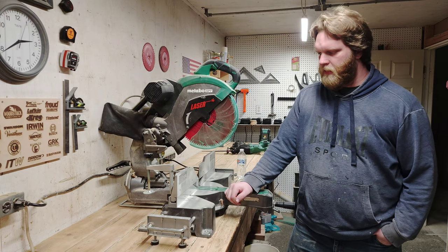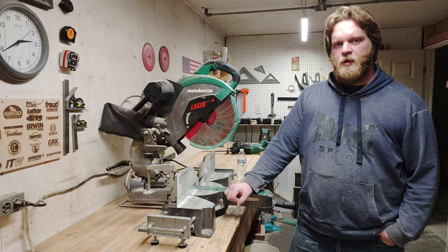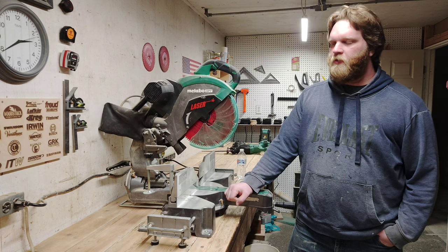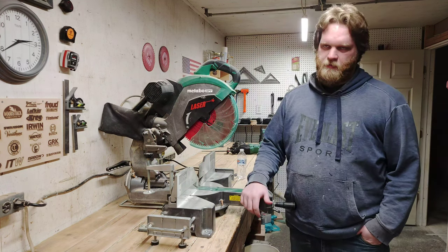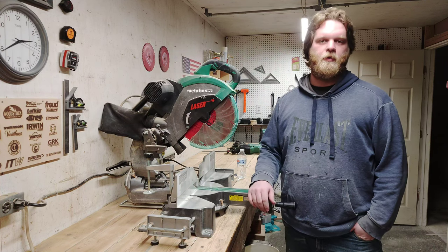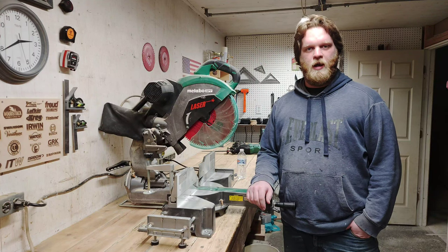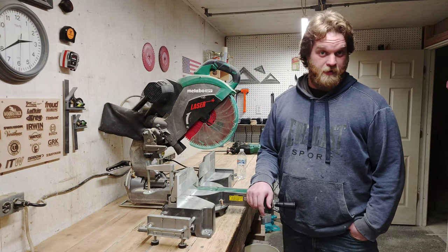Power tools, if you think about it, kind of define who we are and what we are as woodworkers or tradespeople — carpenters, electricians, plumbers, bricklayers — the list goes on and on. A lot of times some people will watch your content or not watch your content based on what power tool you're using or what brand it is.